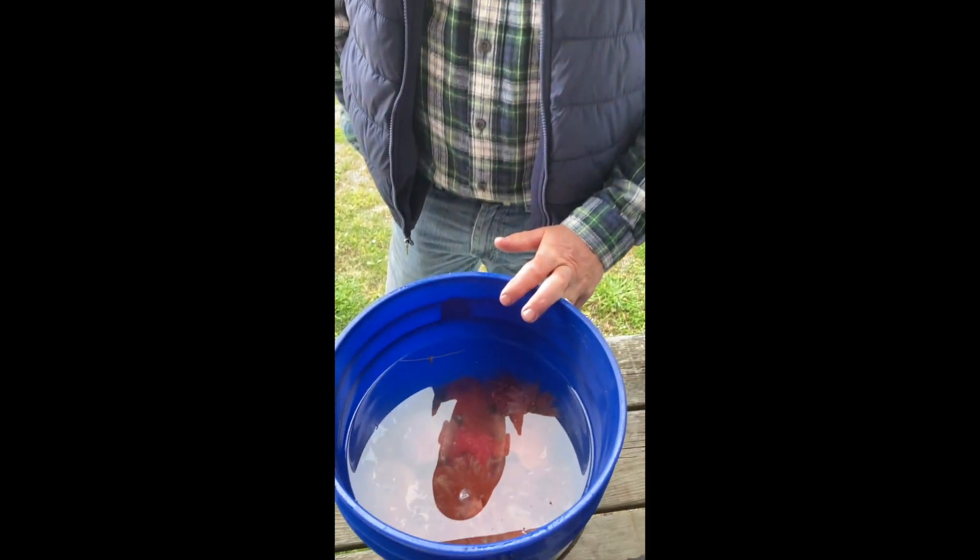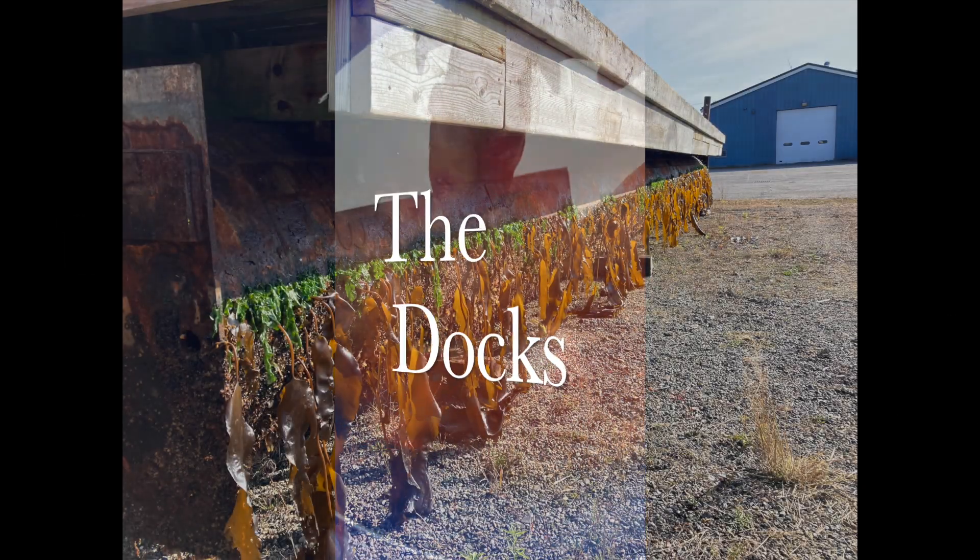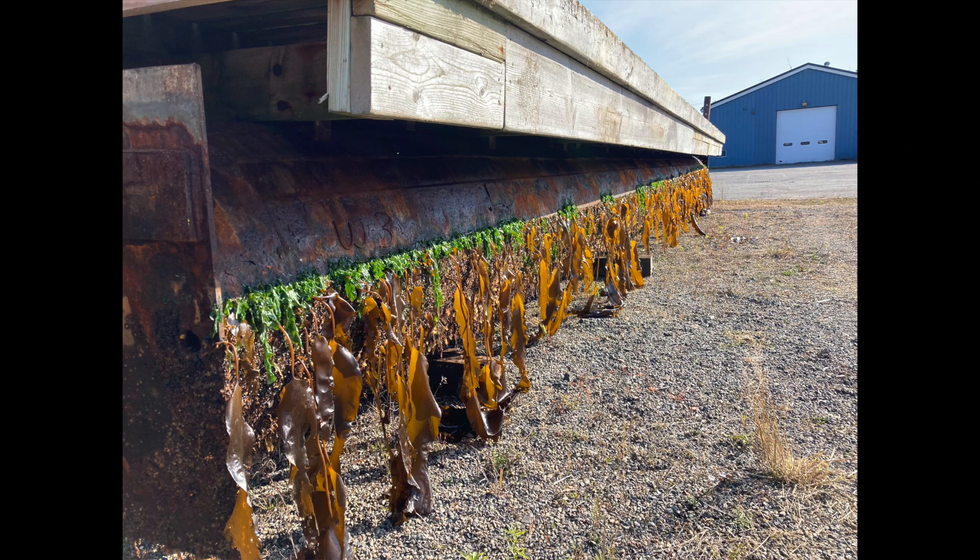Hey there, this is Tim Sheehan at Gulf of Maine, Tide Pool Tim. I've got a pail of sea anemones that I rescued yesterday. There's a bunch of docks that have been in the water for three or four years and the owner needed to haul them out and bring them onto land for repairs.